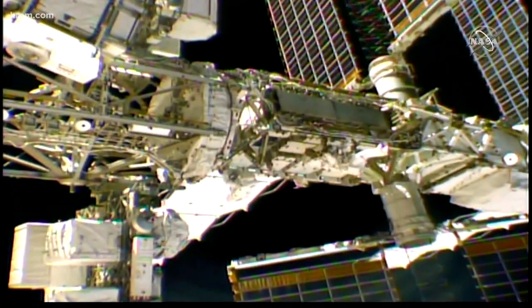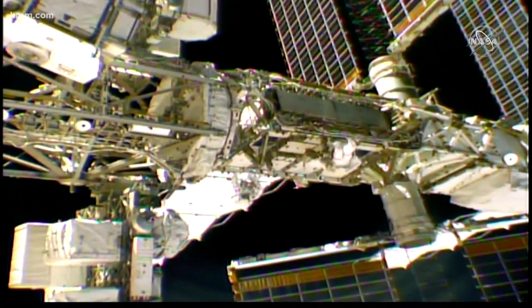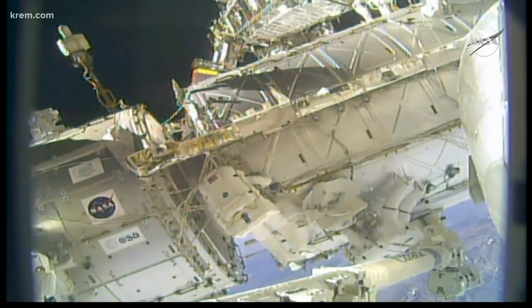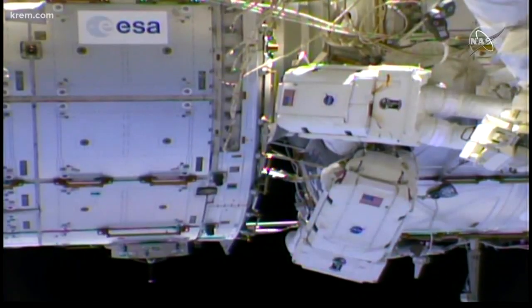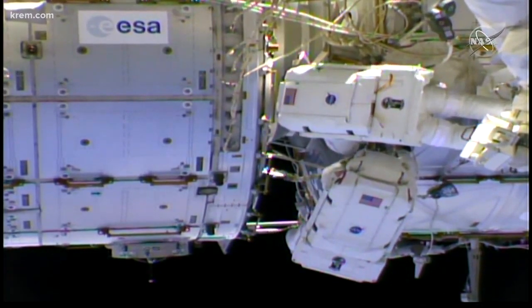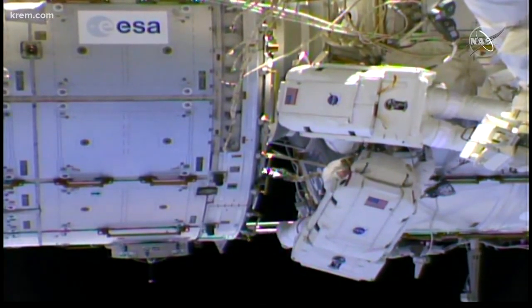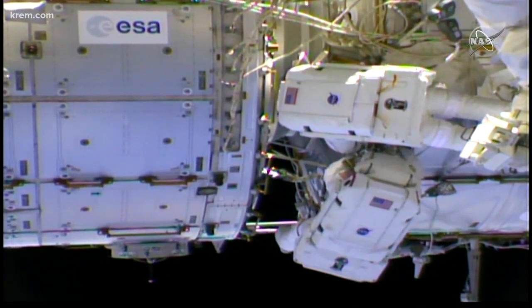Spokane astronaut Anne McClain just completed another spacewalk. During the successful replacement of the battery charge discharge unit, ground controllers removed a failed battery from the integrated electronics. McClain and a fellow astronaut made upgrades to the International Space Station earlier today. If you look closely, you can see McClain — she's the one wearing the space suit with the red stripes. It almost looks like it's from a movie. They repaired a robotic arm and installed cables for better wireless communications. The mission was expected to take six and a half hours, but they completed it in six hours and 29 minutes.